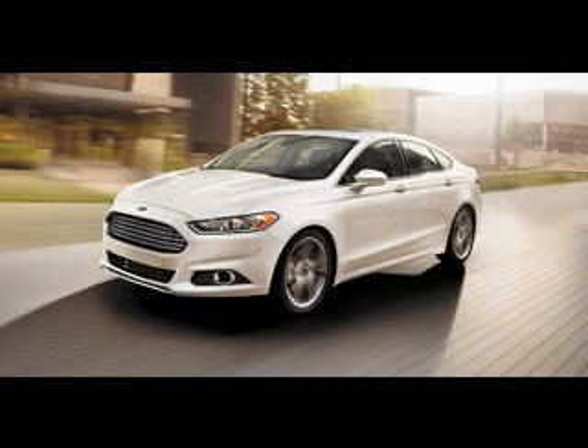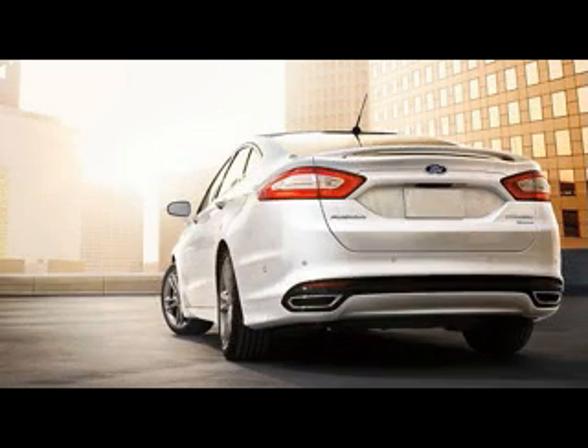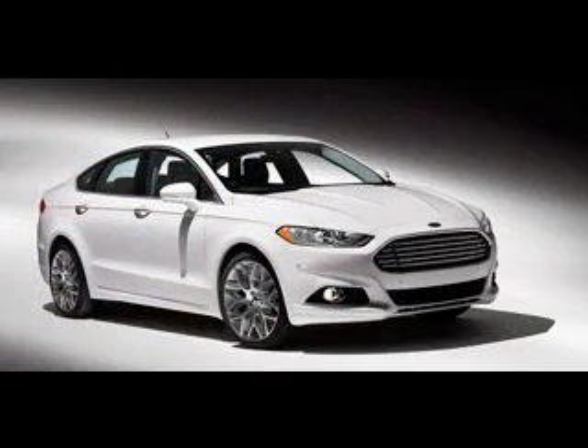How will the 2015 Ford Fusion look like? This midsize sedan will be offered in three trim levels: S, SE, and Titanium. What's more, the last two will also be available as hybrid variants. Since the previous model has undergone some serious refreshments in its design, this upcoming model will come out almost unchanged.